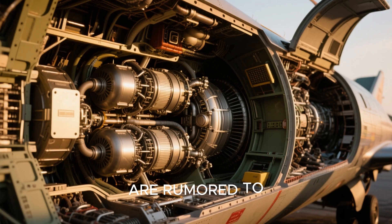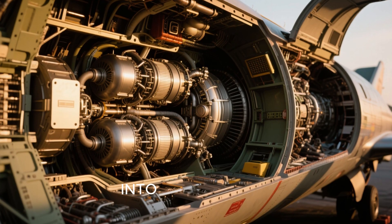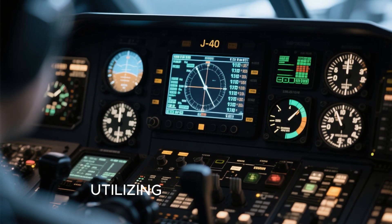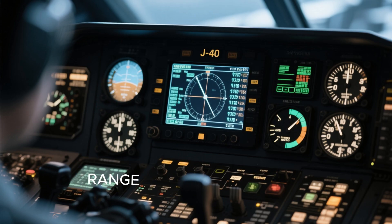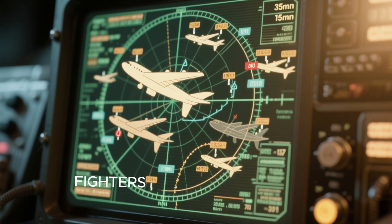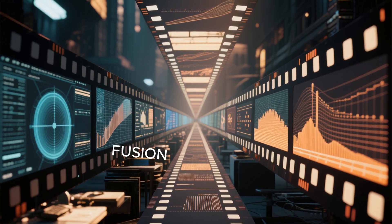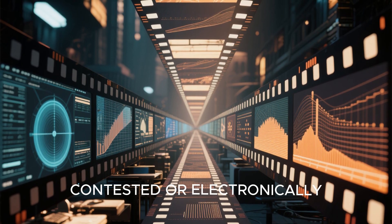These advanced weapons are rumored to be powered by next-generation high-energy capacitors or hybrid electric turbine generators seamlessly integrated into the airframe, reducing logistical burdens and enhancing operational efficiency. The J-50's sensor systems are expected to be equally advanced, utilizing quantum radar technology or other forms of passive detection systems capable of tracking stealth targets at long range without revealing its own position. This would offer a significant advantage in locating fifth-generation fighters or low-observable aircraft.